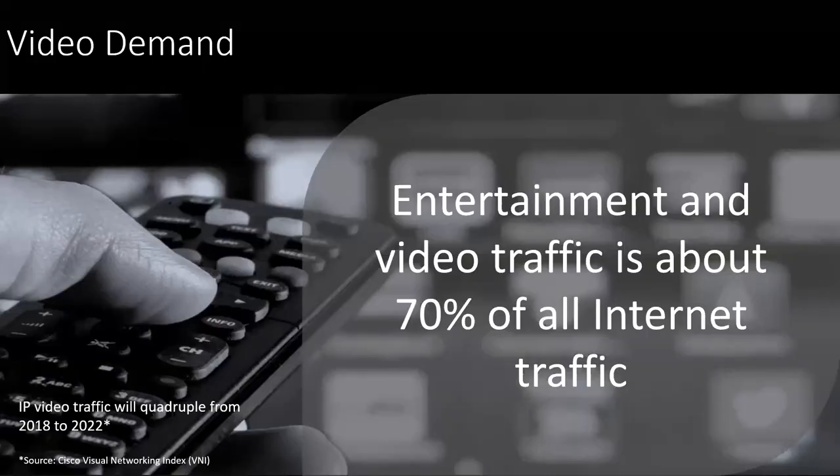Video demands are definitely one of the key trends here with higher bandwidth applications. About 70% of all internet traffic is going through video. So even us right now with this webinar we're doing, there's video included with this. And also all the games and the over-the-top content that's going forward.